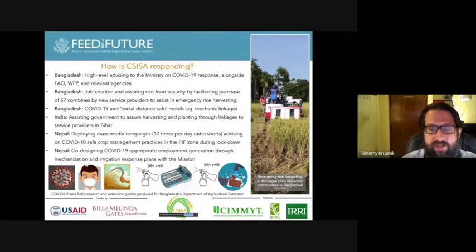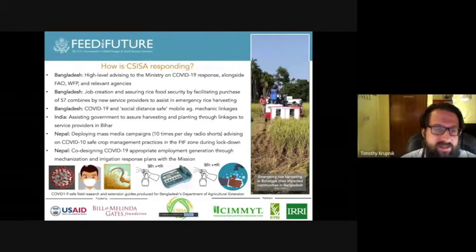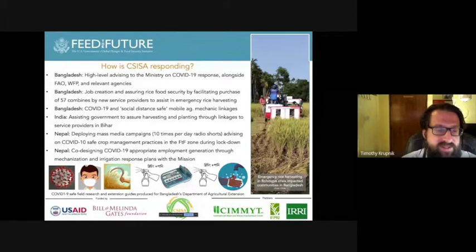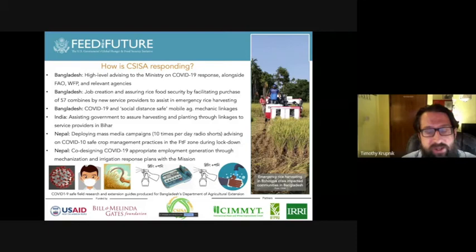Colleagues in Nepal have recently deployed mass media campaigns broadcasting 10 times per day across different radio stations in the Feed the Future Zone, advising farmers on how to produce and harvest crops using COVID-19 safe crop management practices during lockdown. We're also working with Nepal's USAID mission to co-design appropriate employment generation responses to the COVID crisis through appropriate mechanization and irrigation activities that are likely to start soon and continue throughout the next year and a half of CISA.